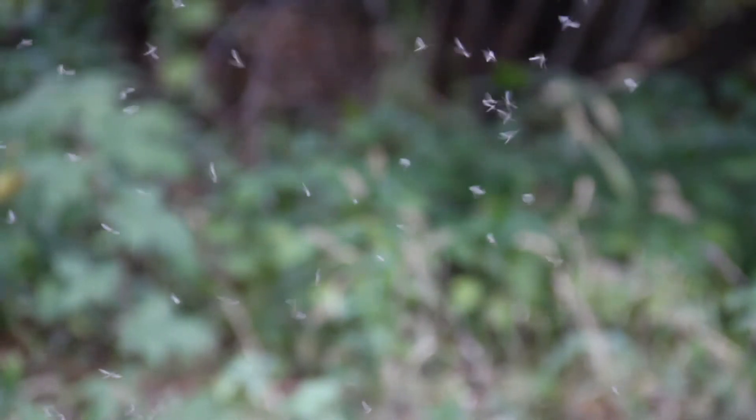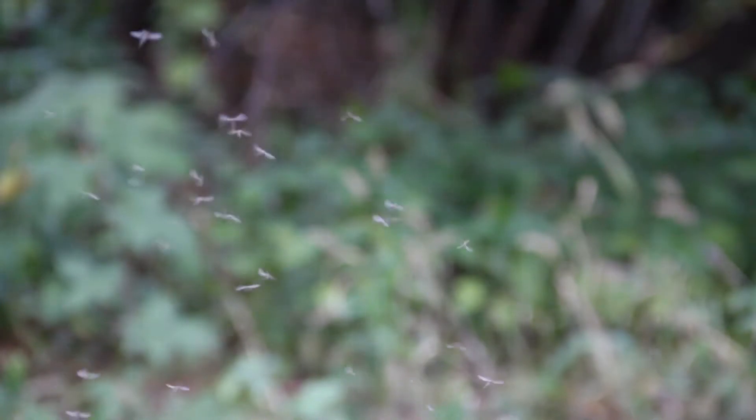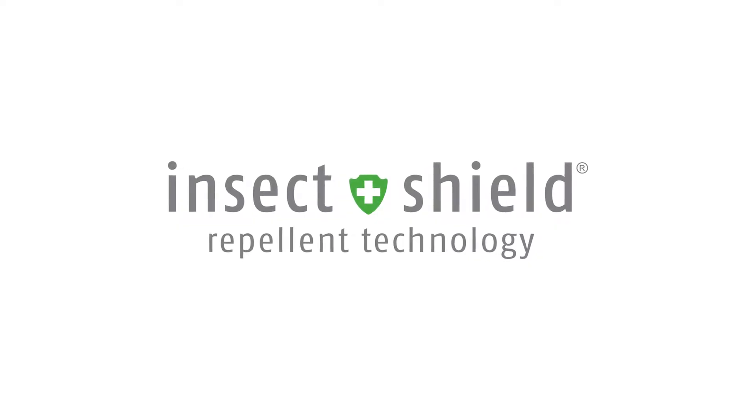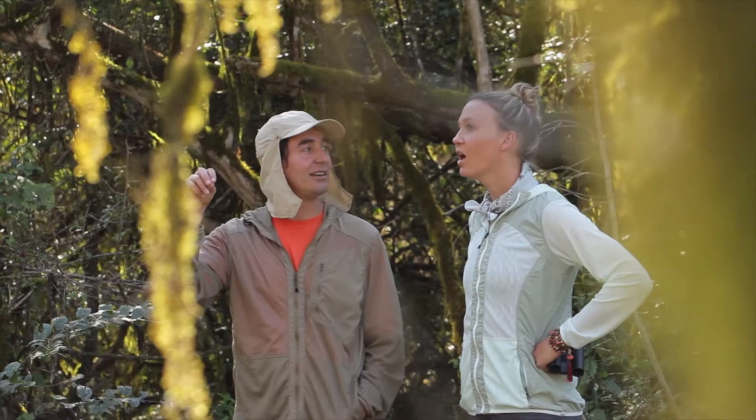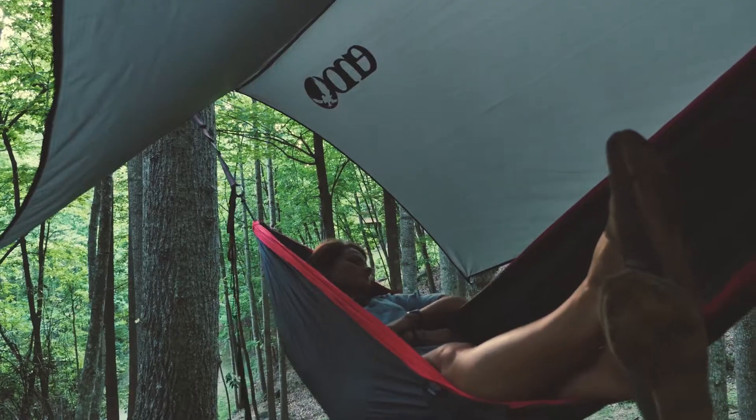How can something so tiny be so pesky and dangerous? Well, it's time to stop the love-hate relationship. Insect Shield is a remarkable breakthrough in insect repellent technology — it is changing the way we think about insect protection.